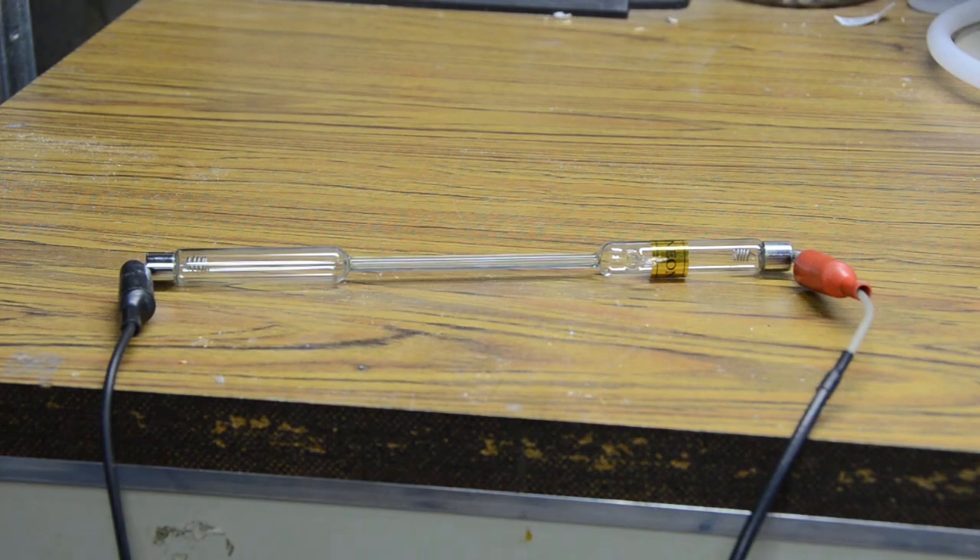All right, power supply is hooked up. I'm going to turn out the lights — hopefully this will look kind of cool. And now we're adjusting a 10,000 volt power supply with the lights turned off — what could possibly go wrong with that? Here we go. There we go. The power supply fusses because of the current, but that's what the neon looks like when it lights up. Let me do it again — there we go. Pretty cool, huh?